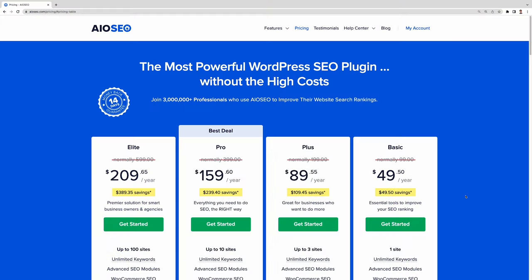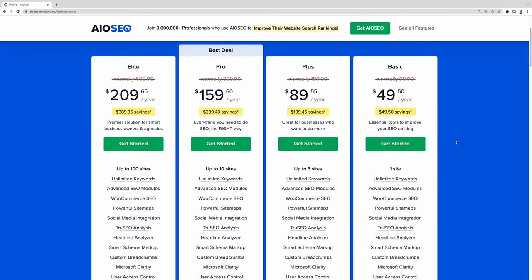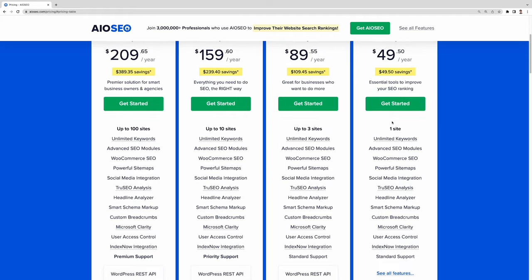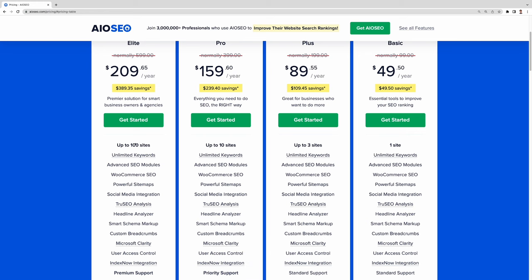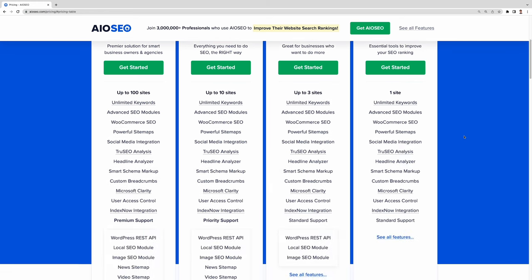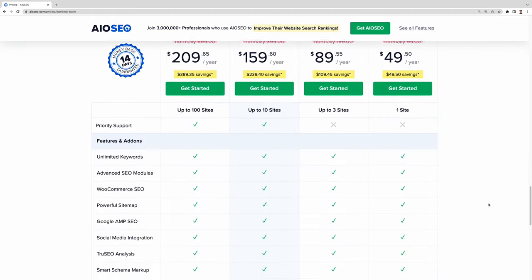All-in-One SEO plugin offers five plans: a free plan and four paid plans. The free version comes with limited support and features, but it's sufficient for personal websites, sites with low traffic, or for optimizing one website only. The premium plans range from the Basic plan at $49.50 per year, limited to a single website, up to the Elite plan at $299.50 per year, which can be used on up to 100 websites. The Basic plan best suits personal websites that want to step up their SEO game, while the Elite plan is ideal for businesses and agencies.